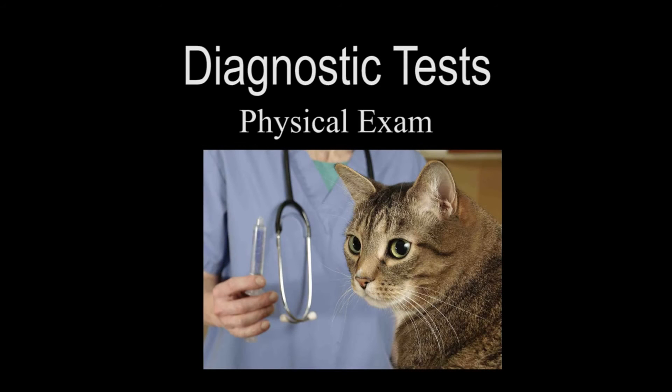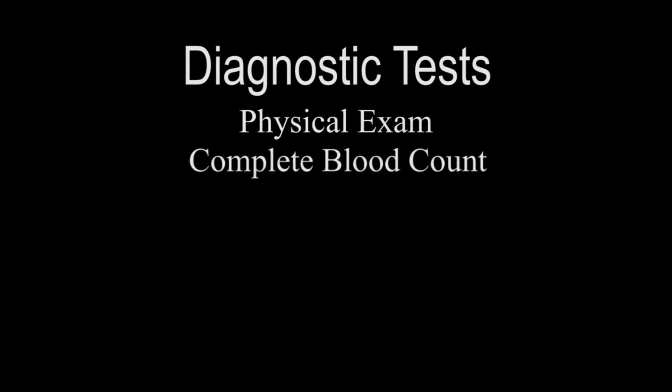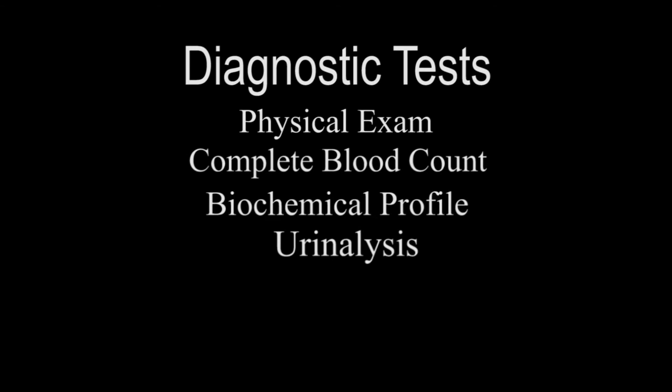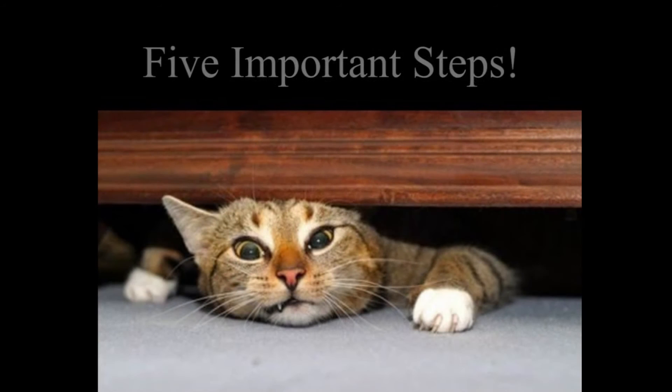Regarding diagnostic tests: if the cat is experiencing constipation for the first time, in most cases a good physical exam is what is needed. For cats with recurrent or chronic episodes, we recommend a complete blood count, a biochemical profile, urinalysis, thyroid level check, and radiographs. Please be aware that some cats may require sedation to perform these procedures.